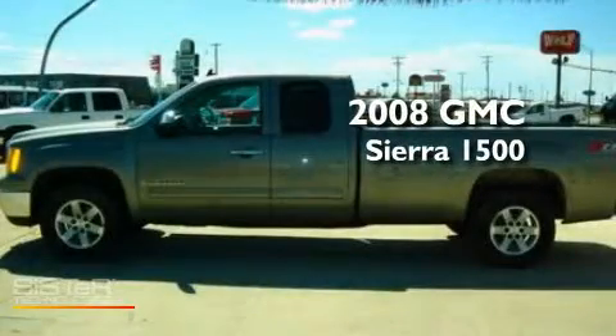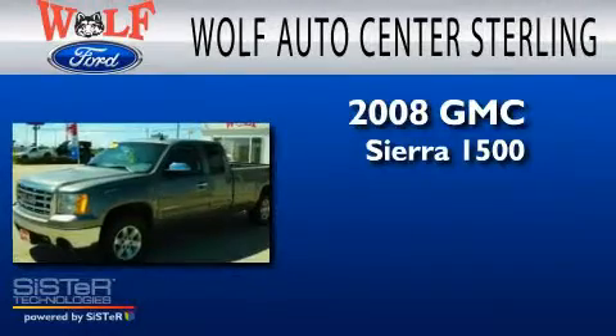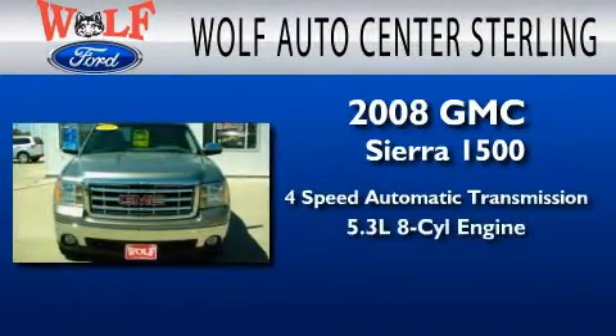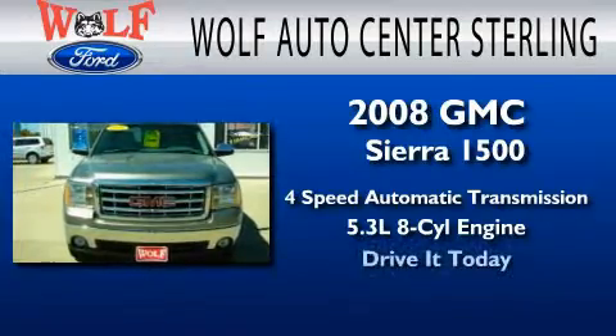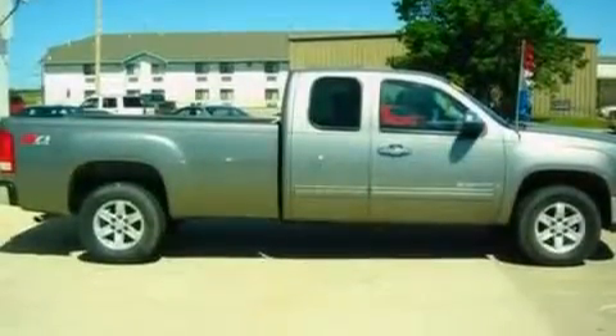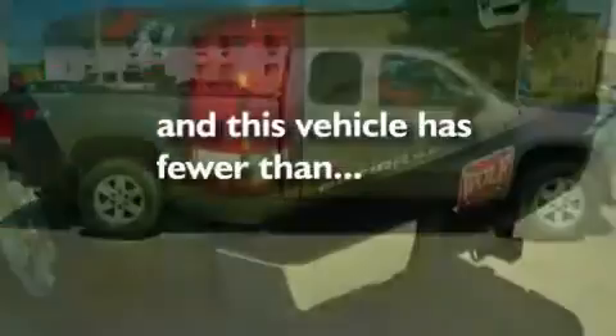This is a 2008 GMC Sierra 1500. This truck has a 4-speed automatic transmission and a 5.3-liter V8. Its top features include dusk-sensing headlights, a passenger-side airbag, door reinforcement beams, and this vehicle has less than 63,000 miles.